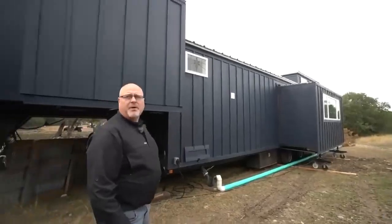Muchas gracias por ver esto. Esperamos que hayas disfrutado de este recorrido por el bungalow bohemio. Para más información, puedes visitar nuestro sitio web TinyTown.texas.com o visitar nuestro canal en Hill Country Tiny Houses. Gracias por mirar.